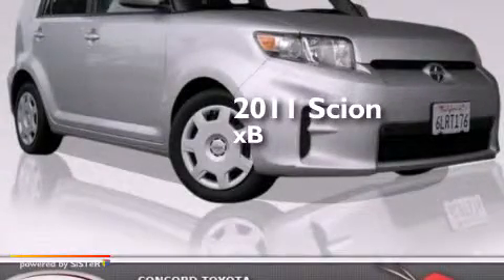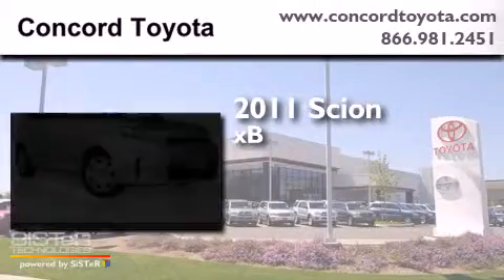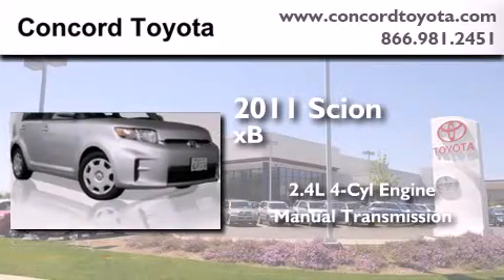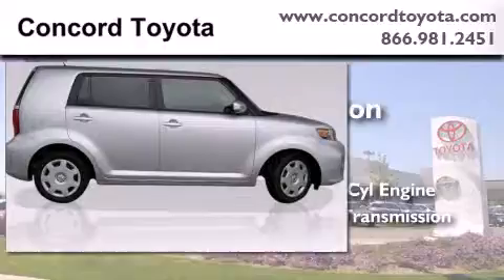This is a 2011 Scion XB. It features a 2.4-liter four-cylinder engine, a manual transmission, and a clean non-smoker interior.